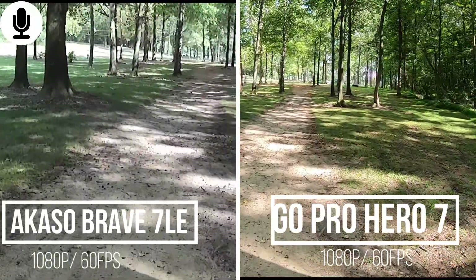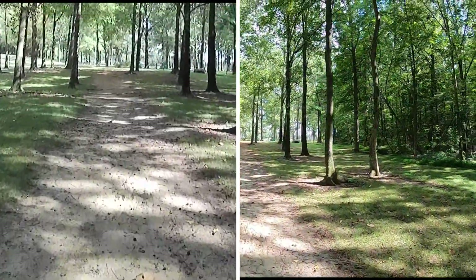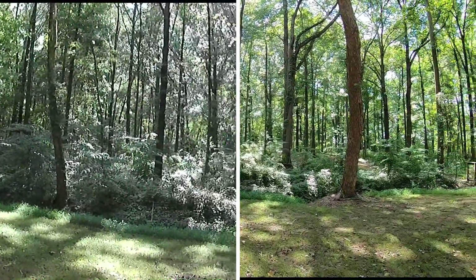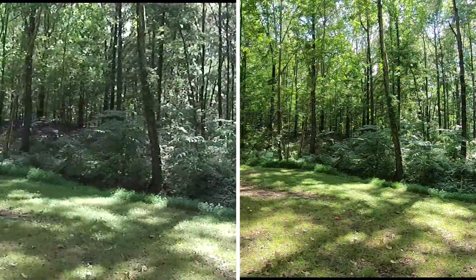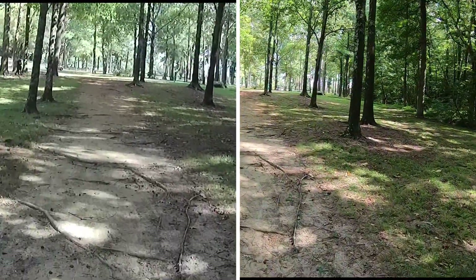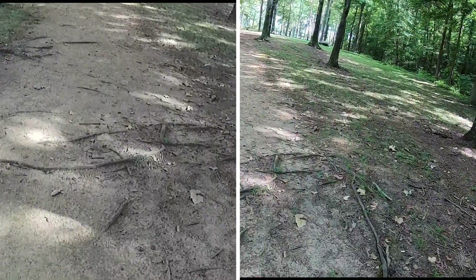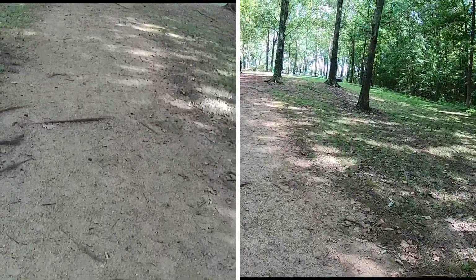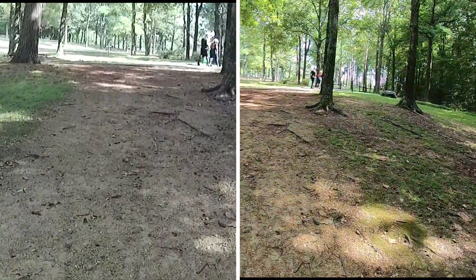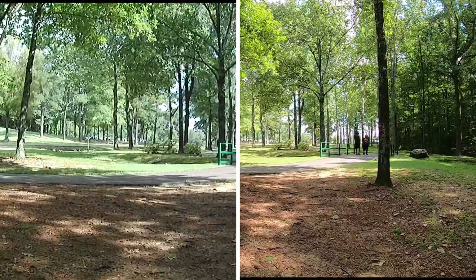Alright guys, so this is 1080p at 60 frames per second. Walking back through the same area that we were before. Going to do a quick pan to my right. Yeah, I can see all of the tree roots and stuff like that. Alright guys, getting ready to switch over to the next mode.